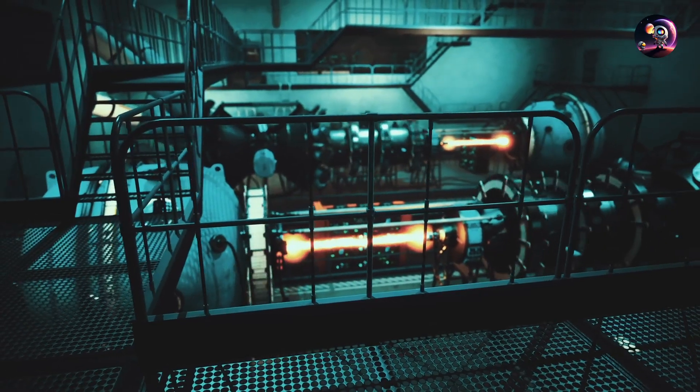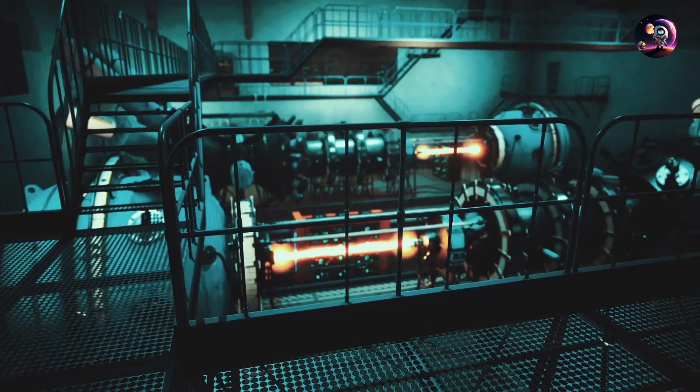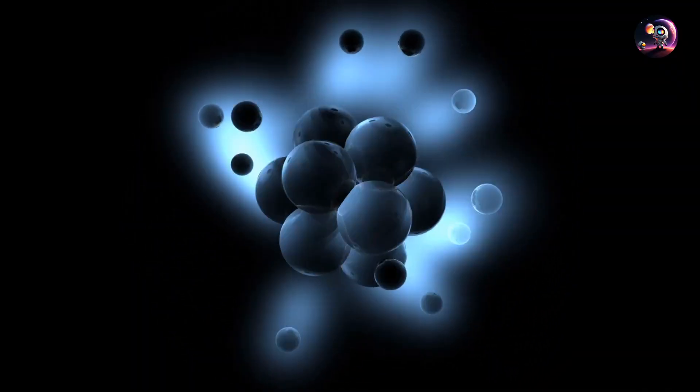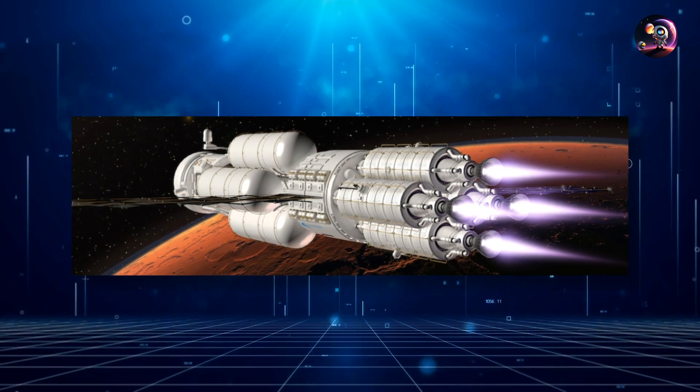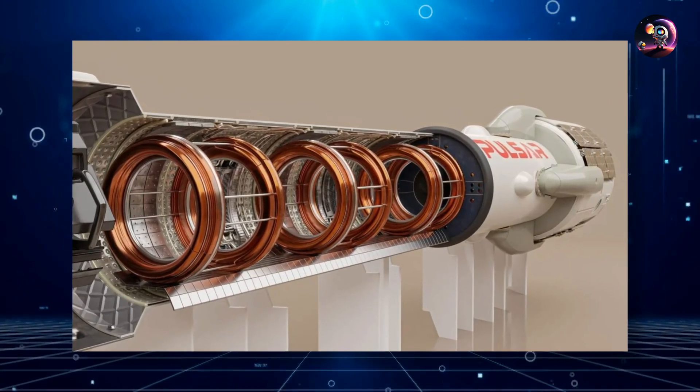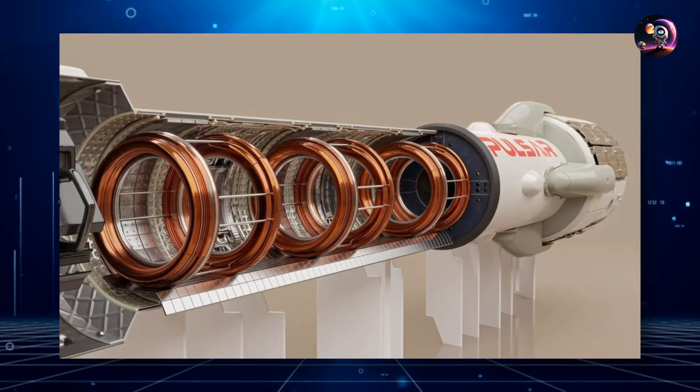Still, the allure of this engine type lies in its efficiency. While not reaching the peak efficiency of a pure fusion system, the DFD boasts impressive fuel economy. When looking at ISP — specific impulse — which gauges momentum change per fuel unit,